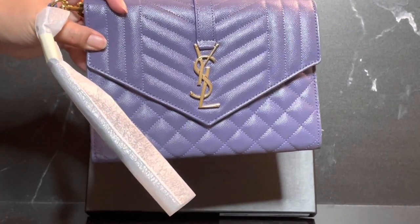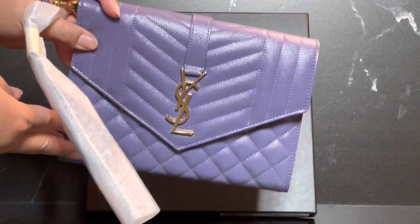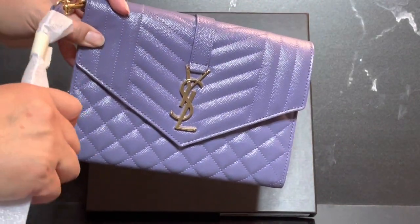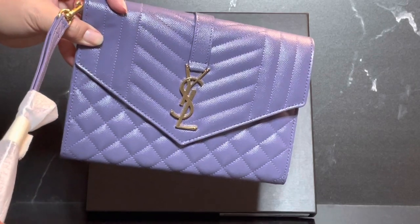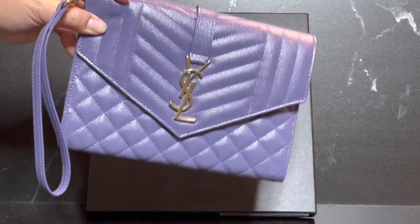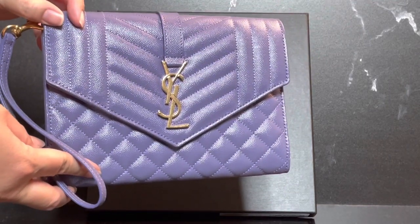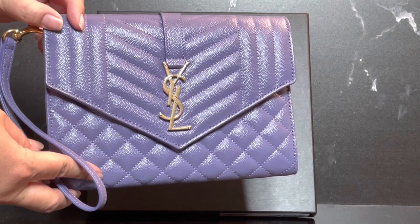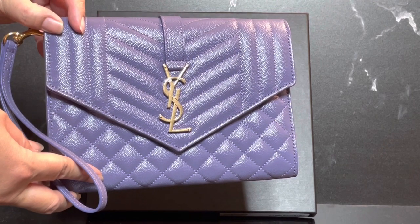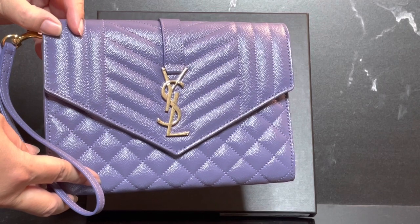To reveal the latest addition to my purple collection — this is the YSL clutch wristlet. What's really cool about this bag is it gives you the wallet-on-chain vibe, however with a couple of alterations. It can be used as a wristlet or a clutch.